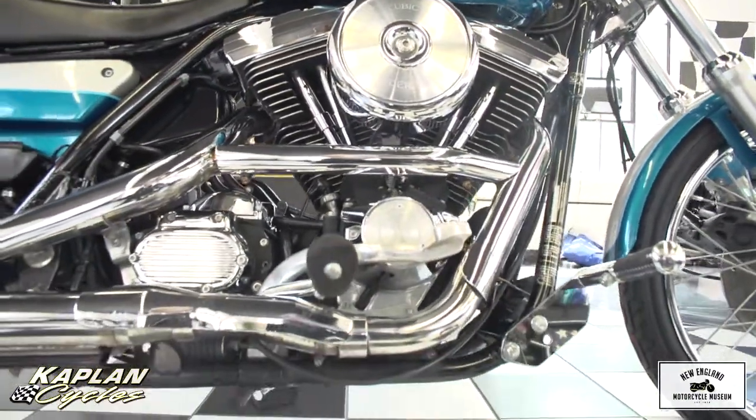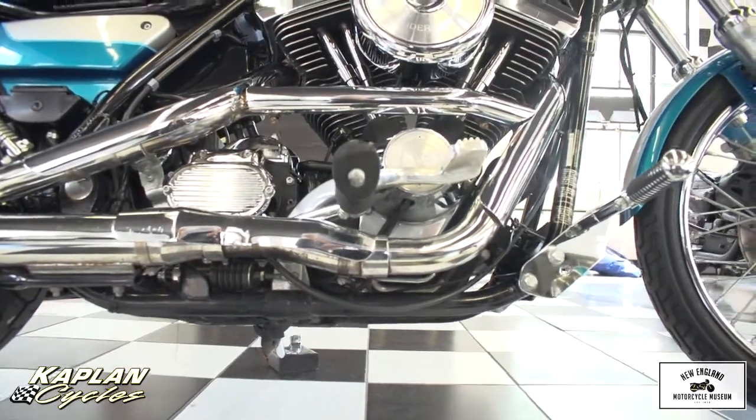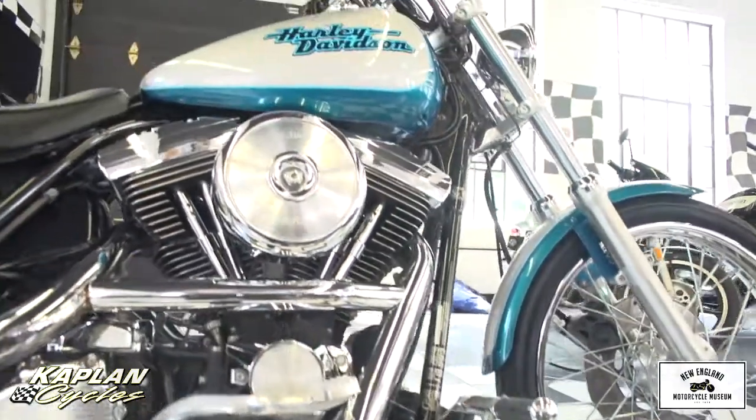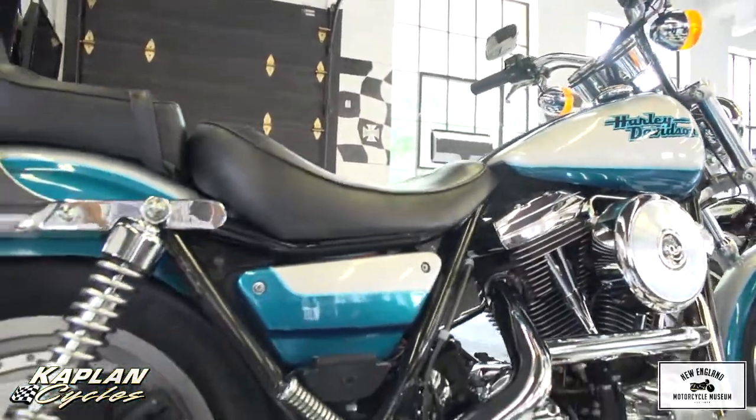The disc bag in the back is kind of reminiscent of the Fat Boy. But unlike the Fat Boy, this is a fun bike to ride all day long. It has the Motor Harley-Davidson Cycles logo on the back of the factory backrest.